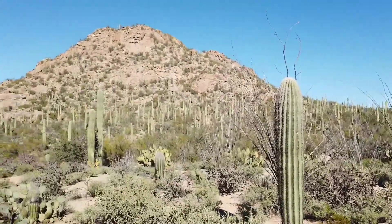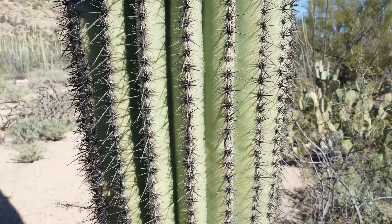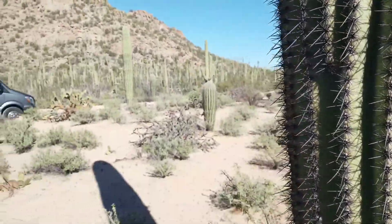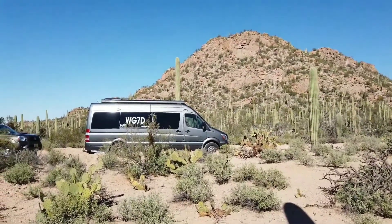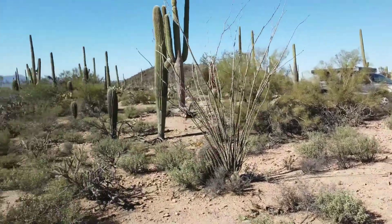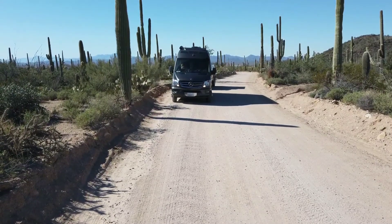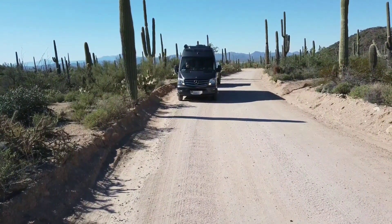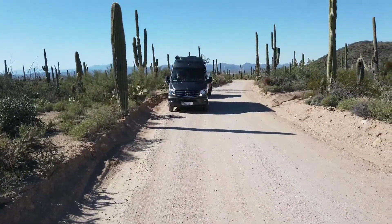We think the petroglyphs are up in there and we'll find them in a bit. The saguaro cactus is very prickly. Here we are in the park going to look for some petroglyphs. Good dirt roads out here in Arizona in the Saguaro cactus park.